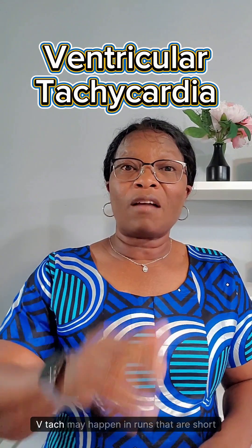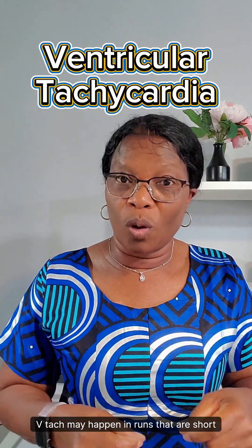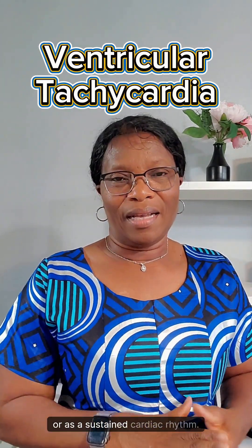Number two, VTAC may happen in runs that are short, or as a sustained cardiac rhythm.